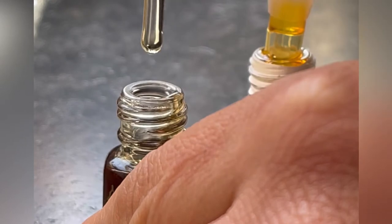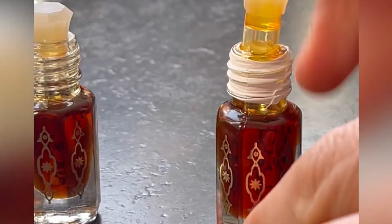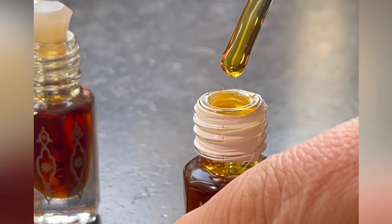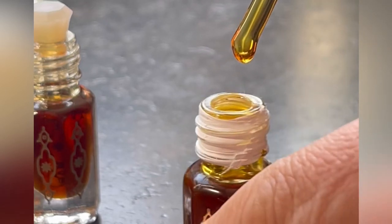Not much sticking to that glass dripper. Now this is the five-year aged — look at how viscous that is. I'll take a picture actually.